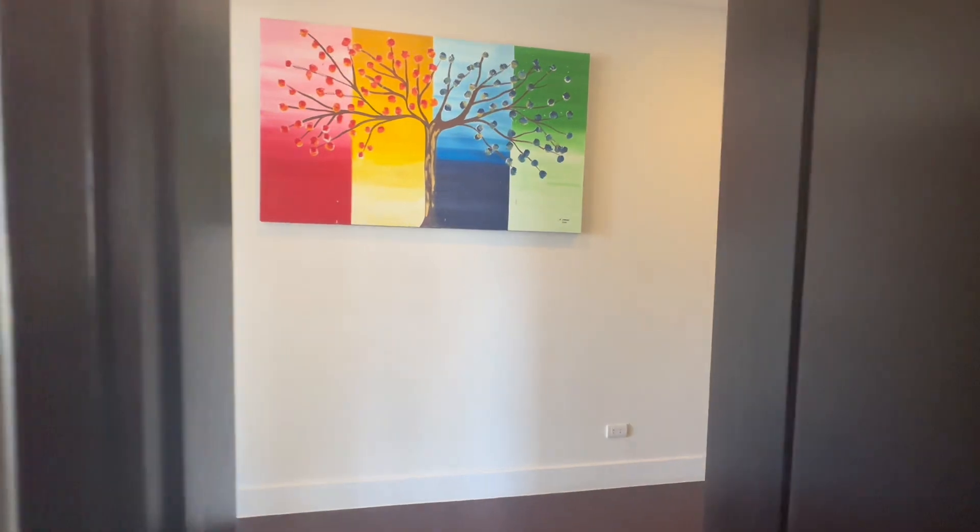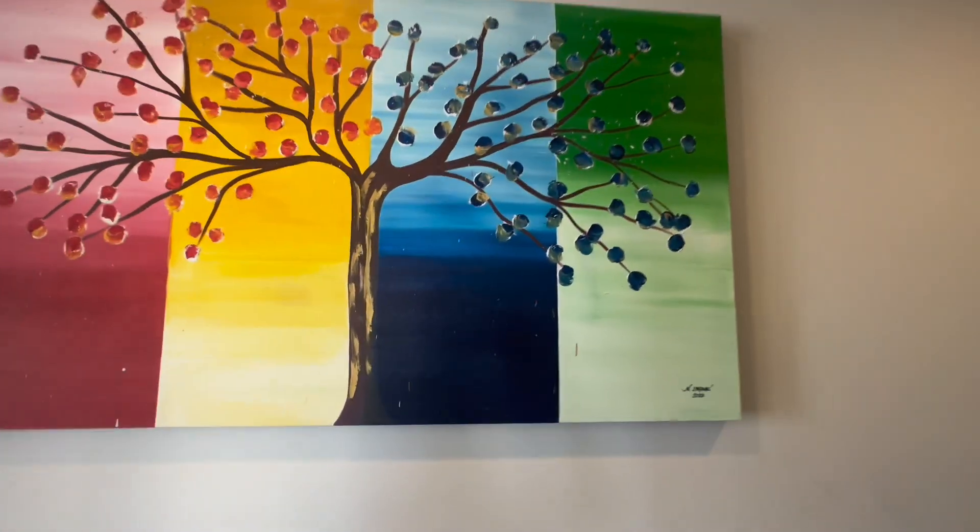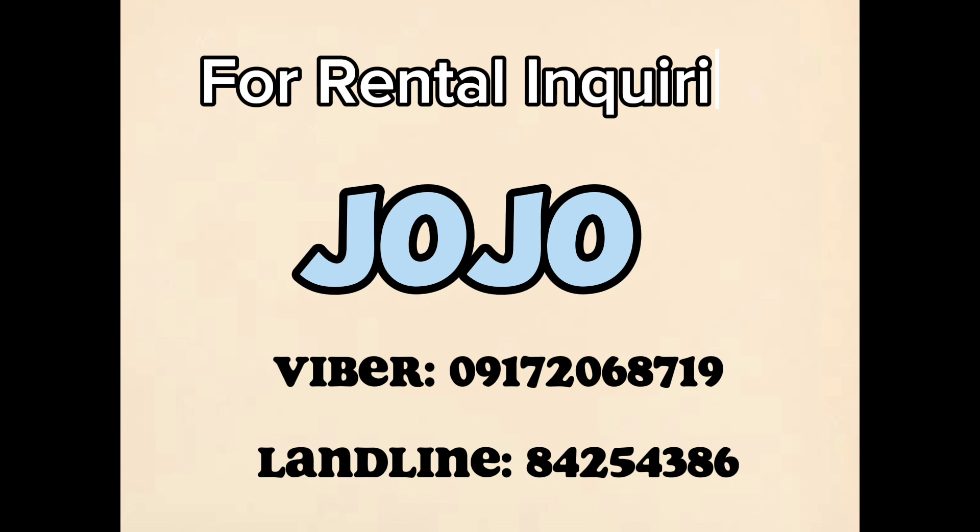That concludes our condo tour for today. Thank you so much for going with us. If you want to lease this condo, please contact below.